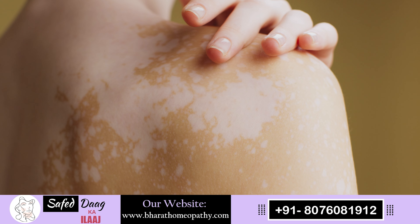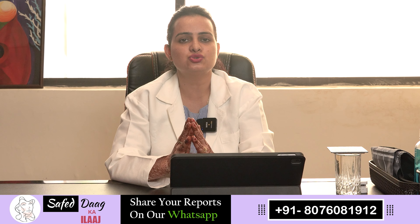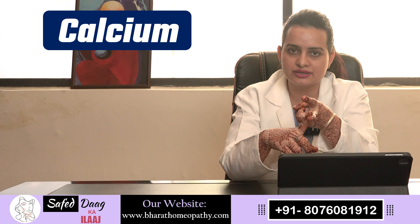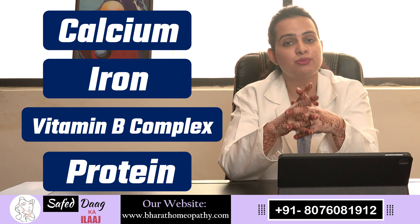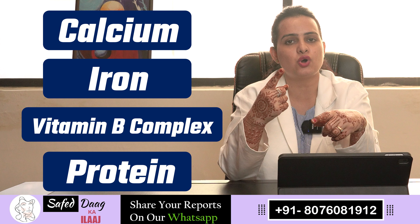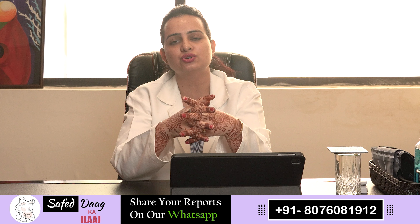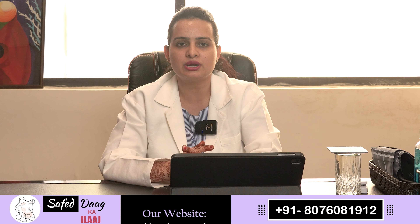Once we know that the patient has vitiligo, you have to focus on certain key things to get results. The most important is calcium. The second important thing is iron. The third is vitamin B-complex, and then there are proteins. There are some micronutrients like copper and selenium. If you focus on all these things and take a diet rich in them, you will have a good result.